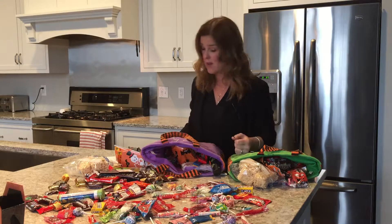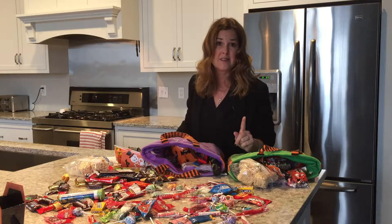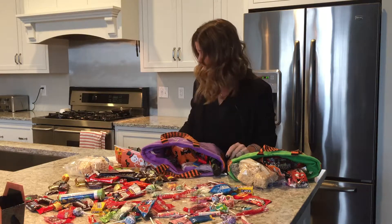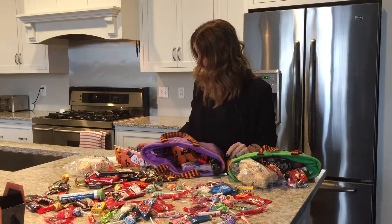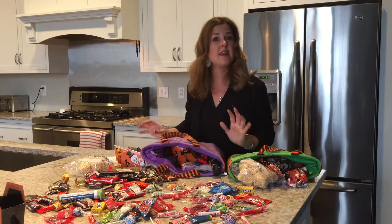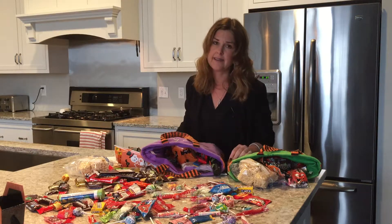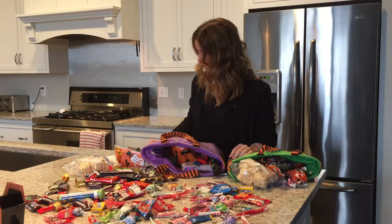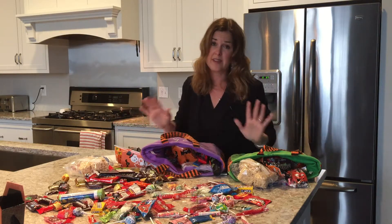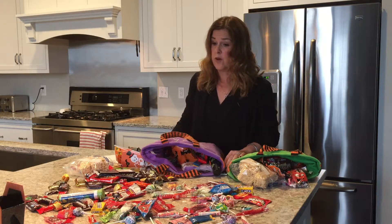Maybe you can even freeze some of the stuff for the holidays. I like this next one, though it will not work in my house — my kids are eight and eleven and they won't go for it — but for younger ones, introduce the candy fairy: you leave the sweets out at night and the candy fairy swaps them out for a toy or a gift. And the last one is to eat it yourself, but that is not a good option in my household — though it might work in some of yours.